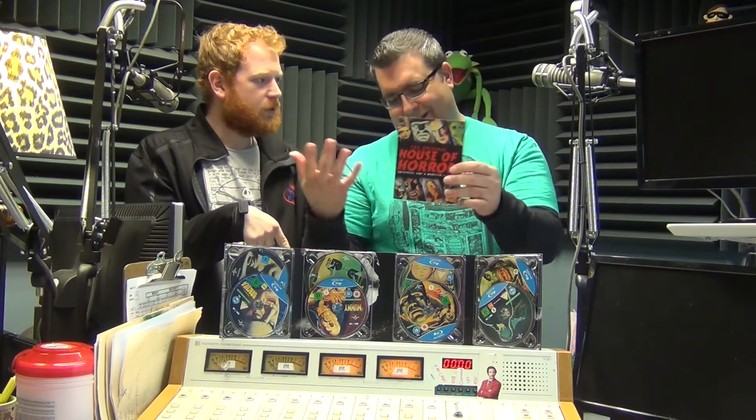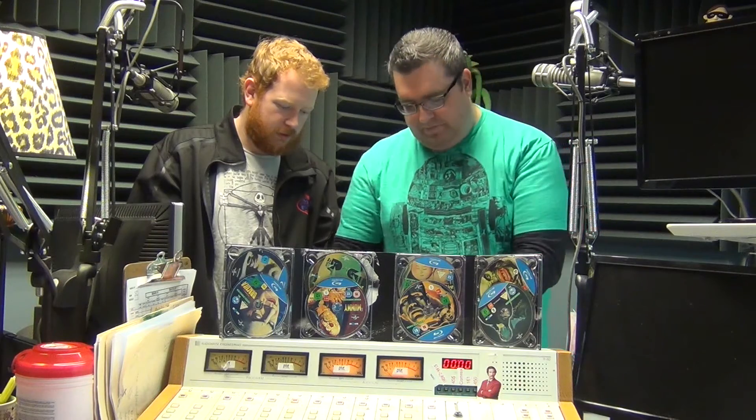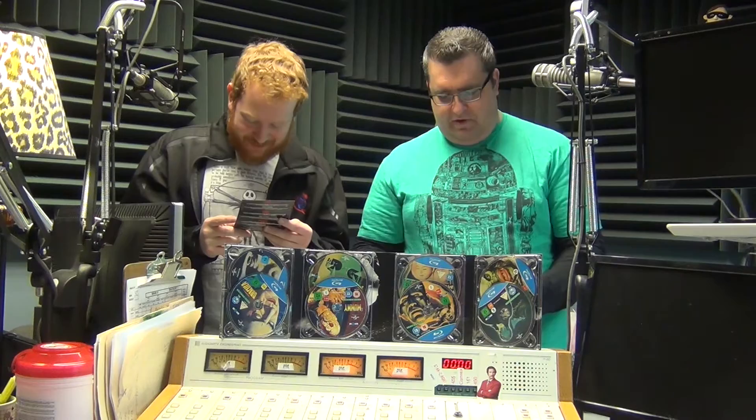Did you say how much you paid for this? Like 35 bucks. What? Yeah, it was super cheap — that's why I was like, it was a really good deal. I think it's around 60 or 65 bucks maybe now on Amazon here, so it was a good deal. The restoration is apparently amazing, so I can't wait to dig into these movies. Are you going to watch the bonus features too? Oh, absolutely — I'm all about bonus features.